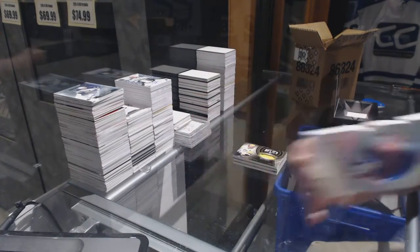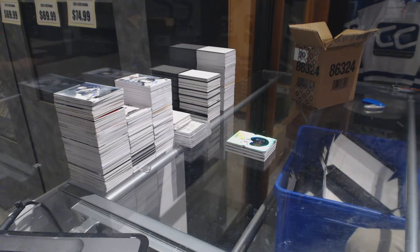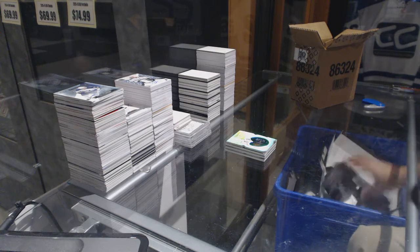I love the look of those cards — one of my favorite sets in a while. Is anyone actually doing the Run for the Cup set, out of curiosity?